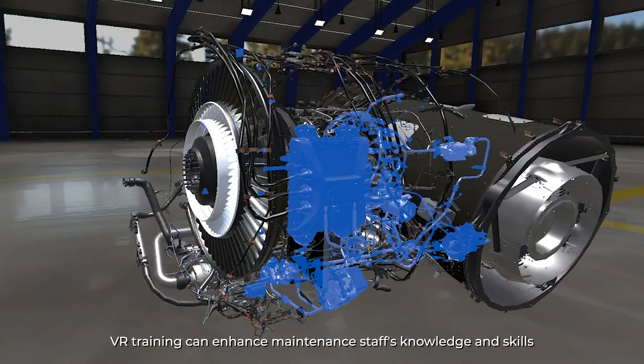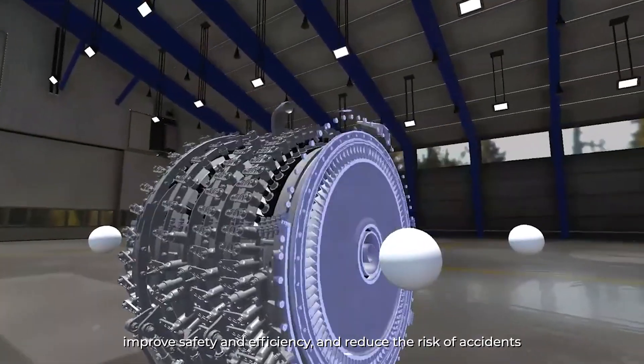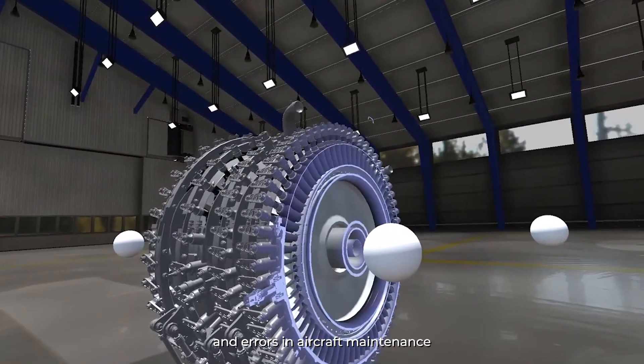VR training can enhance maintenance staff's knowledge and skills, improve safety and efficiency, and reduce the risk of accidents and errors in aircraft maintenance.